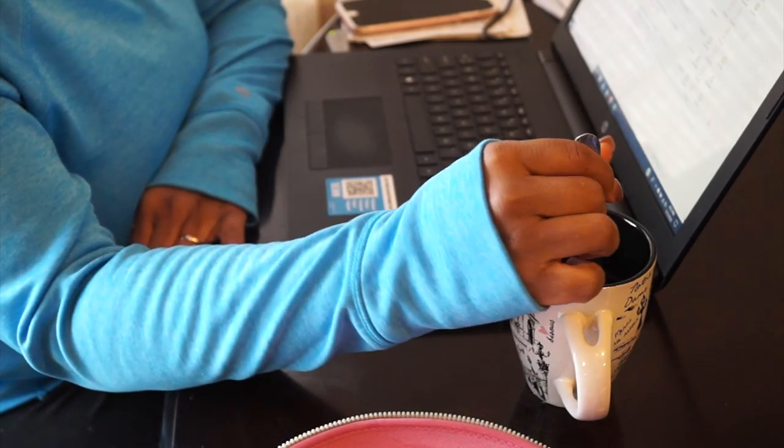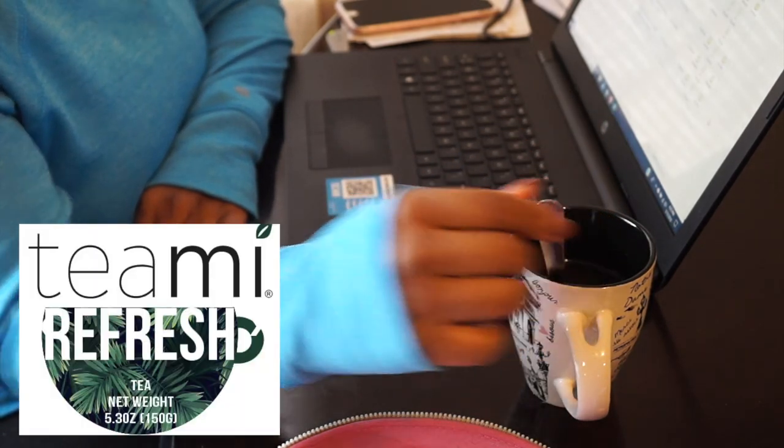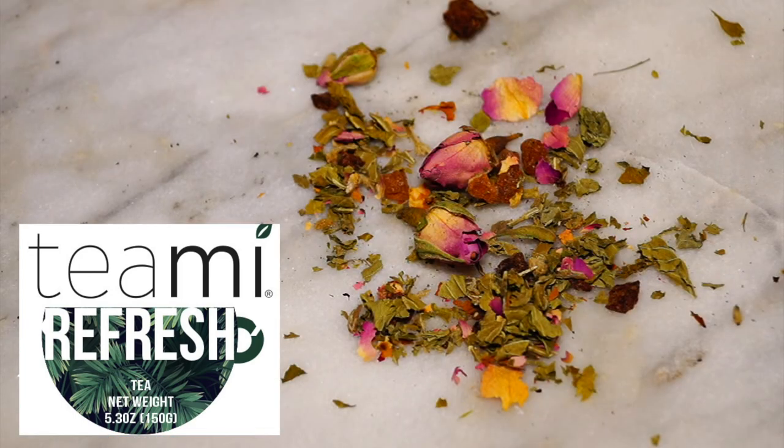Lately, I have been loving tea. My new favorite is Tea Me Refresh. This is a tropical vacation in every sip. This herbal infusion of mint tea, rosebuds, and dried fruit is a new creation by Teami Blends.